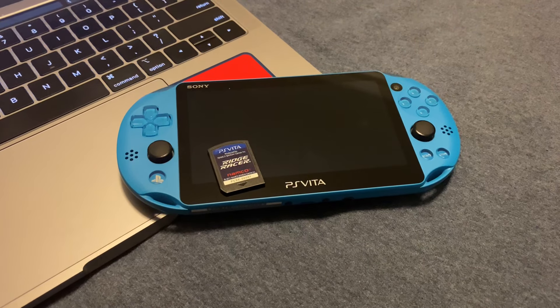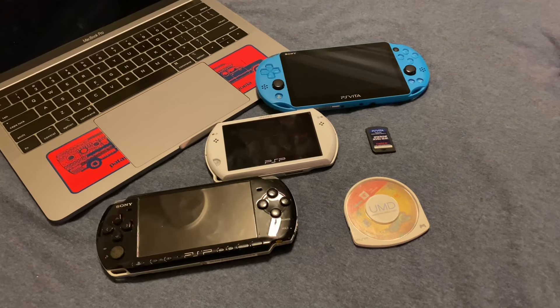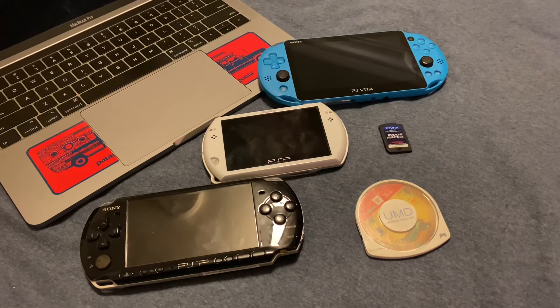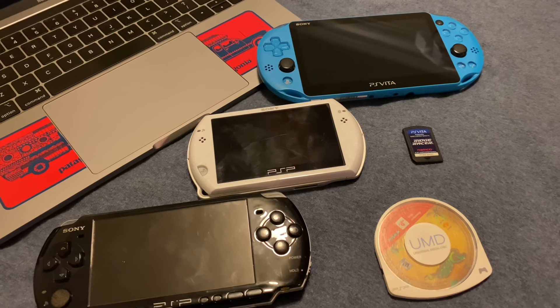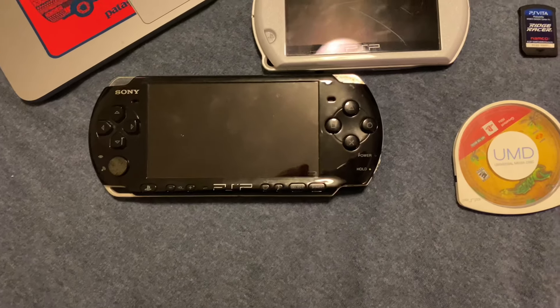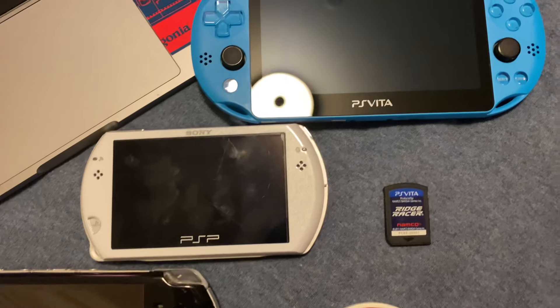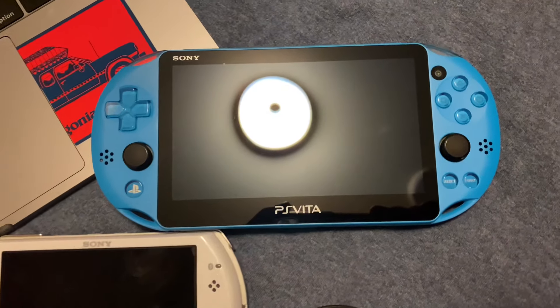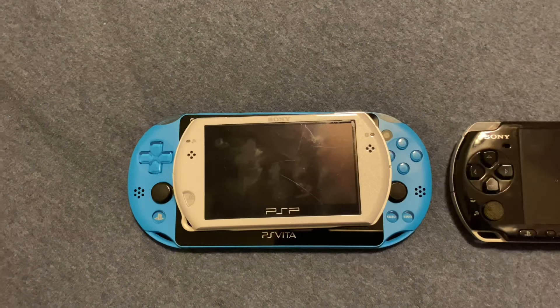So to sum it up, the PS Vita is definitely a great handheld. I suggest the PS Vita since it is newer and can play higher-demanding games. But if your budget is on the tight side, then I suggest the PSP. The reason I did not suggest the PSP Go is because it just sucks considering its price and how hard it is to get games on it.